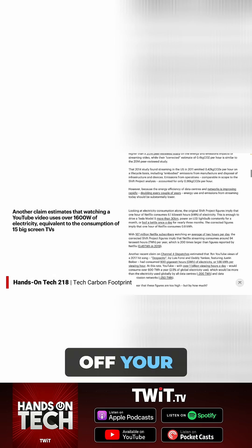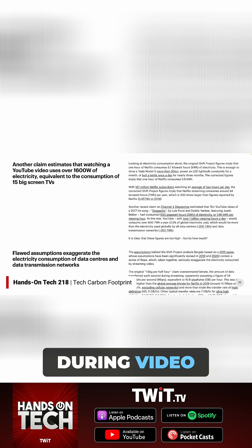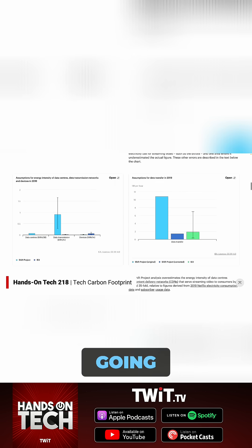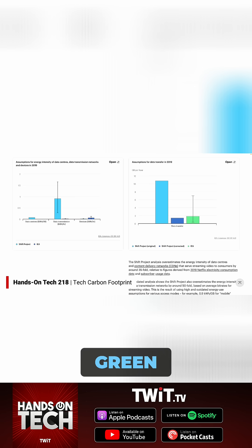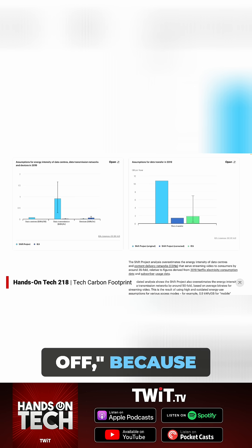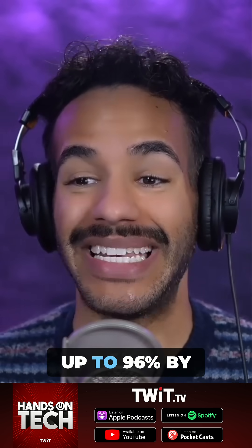If you turn off your camera during video conferences — sometimes you go to a video meeting and they're going, turn on your camera! Maybe you could say, no, I'm being green. I'm leaving my camera off because you slash your CO2 footprint by up to 96% by turning off your camera during video conferences.